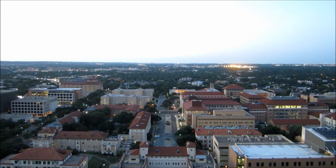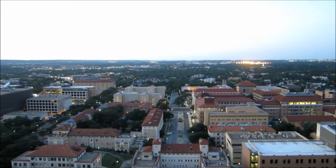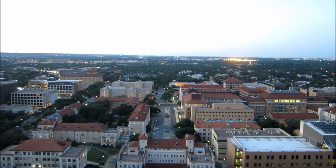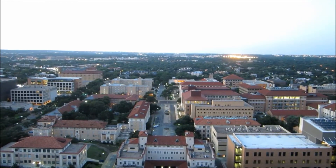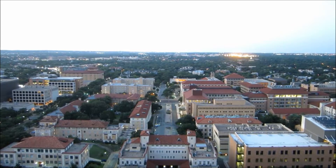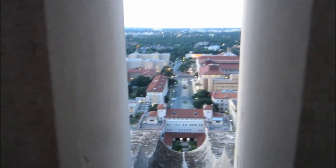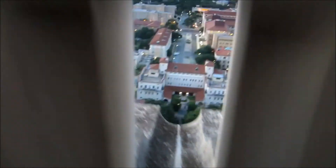All right, everyone. Here we are at the UT Tower observation deck during an evening tower tour, and as you can see, we are on the north side, with the science, communications, north campus, and flat planes of the north side. Very nice. And here's a view from the north through the drainage opening.